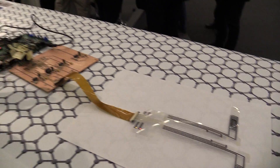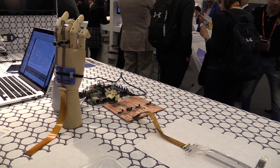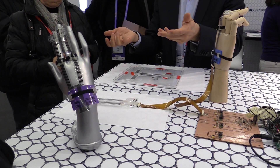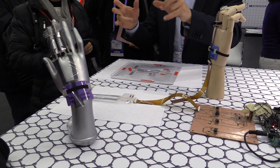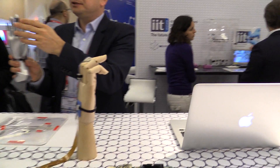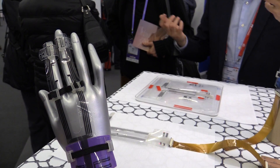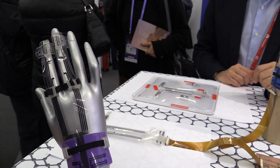These are prototypes developed within a big European project called the Graphene Flagship. It's the first time that the European Union tries to bring together industries and academic institutions to develop a new technology based on graphene. Graphene is a new material — it's the thinnest material ever produced. It's just one atom thick and can make two-dimensional sheets that are very robust, very flexible, and highly conductive.